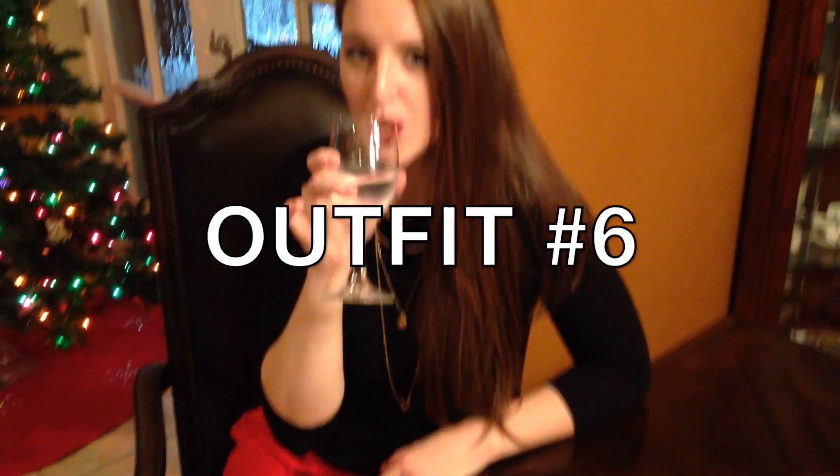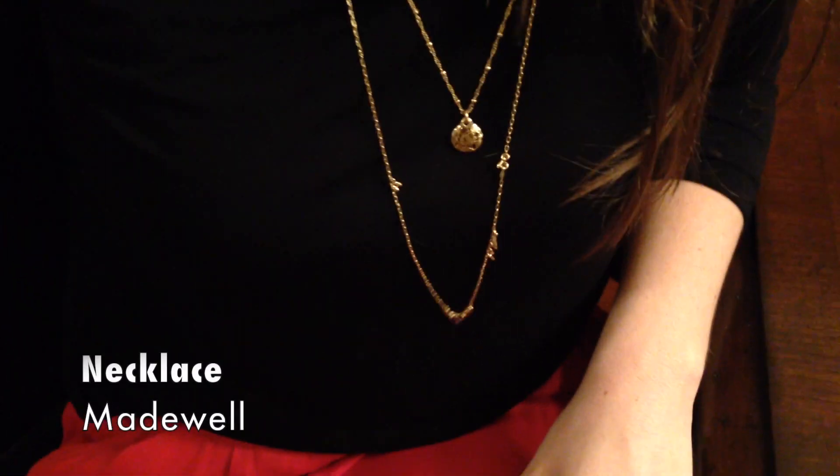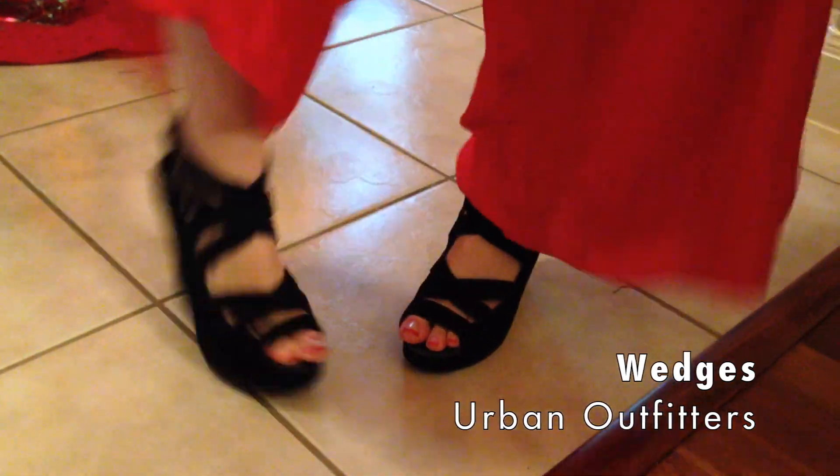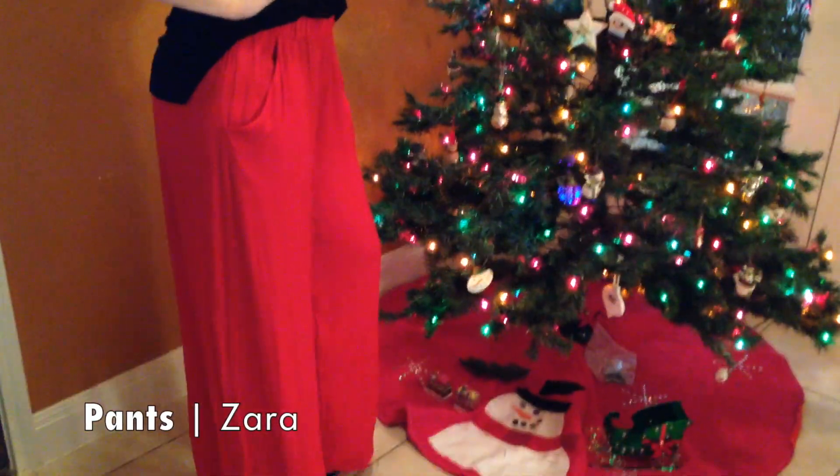Next is outfit number six, and this is inspired by the holiday season, specifically New Year's — so this is something I'd probably wear around that time. My necklace is from Madewell and my boyfriend got this for me, so I'm very thankful for that. My wedges are from Urban Outfitters and these are very comfortable and they spice up any outfit. My top is from TJ Maxx and my trousers are from Zara. Typically I wouldn't wear pants like these, but they're so comfortable and they really spice up your outfit — it really speaks to me for the holiday season.